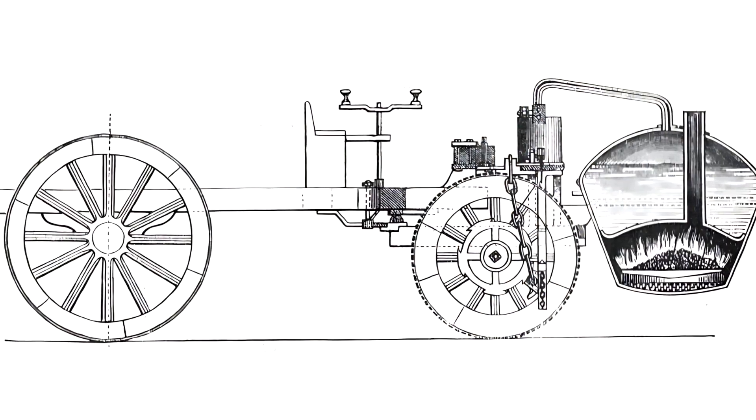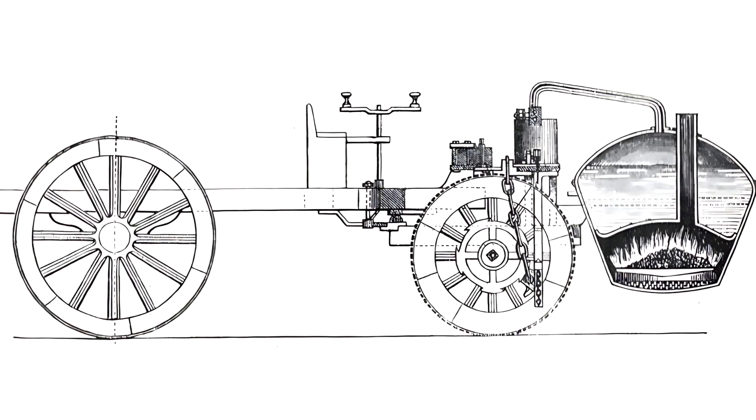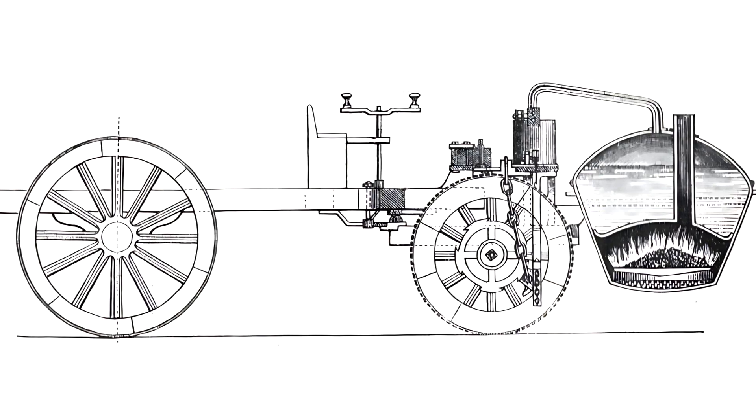They called it the Fardier à Vapeur — the steam dray. Built to haul artillery, it was not just a cart. It was a revolution on three wheels.